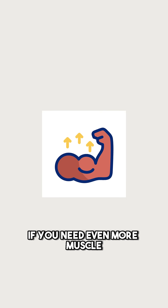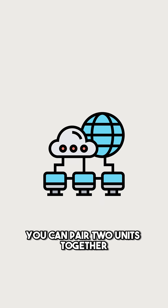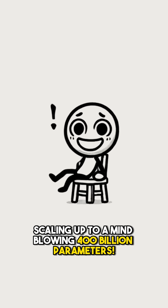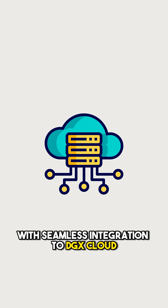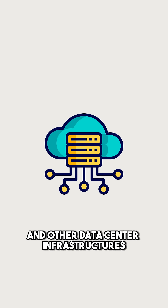If you need even more muscle, you can pair two units together, scaling up to a mind-blowing 400 billion parameters. It runs on NVIDIA's custom Linux-based DGX OS with seamless integration to DGX Cloud and other data center infrastructures.